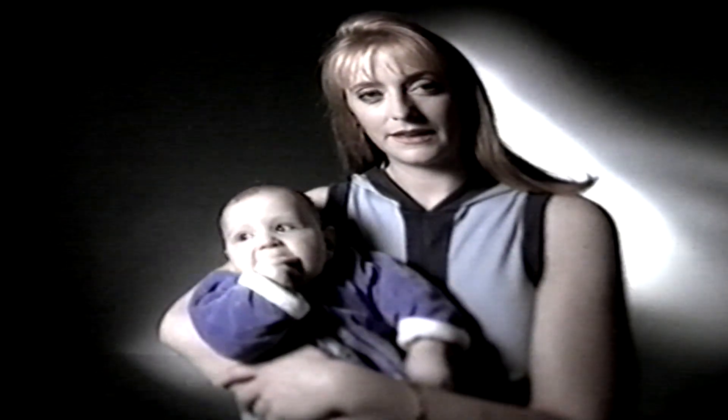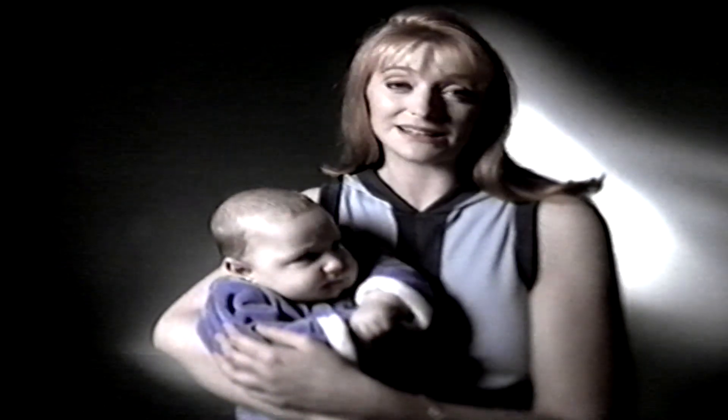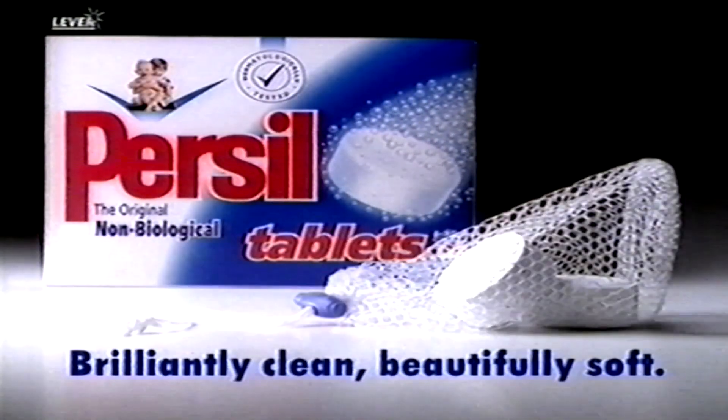Why do you think Purcell's non-bio tablets are so great? Well, they clean brilliantly and they get things nice and soft. Right. And they're dermatologically tested. I wouldn't use anything less on the baby's things. Why's that? You don't have kids of your own, do you? Purcell non-bio tablets — brilliantly clean, beautifully soft.